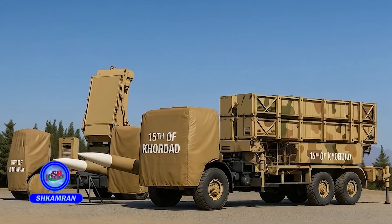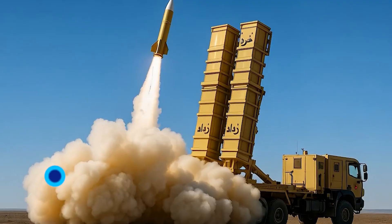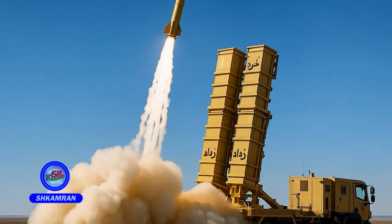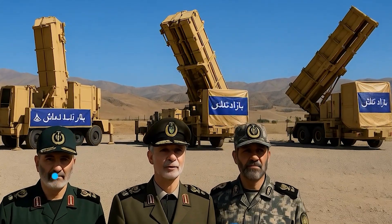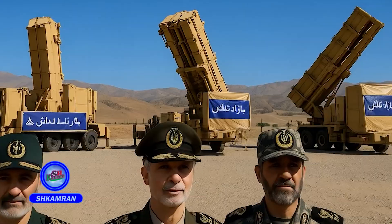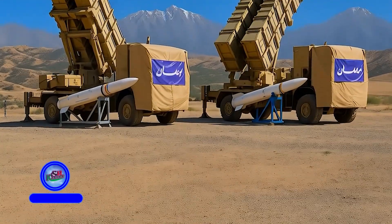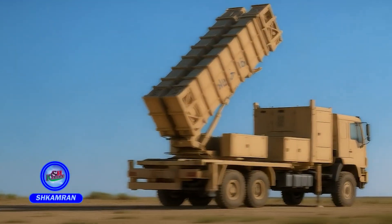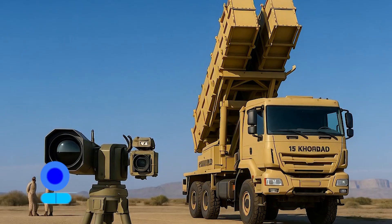One of its key features is the use of indigenous high-precision radars and missiles. The system employs a sophisticated multipurpose radar capable of tracking several targets simultaneously. It can detect low-radar cross-section targets effectively. Its detection range is reported to reach up to 150 kilometers, with an engagement range of 75 kilometers. The maximum altitude for target engagement is around 27 kilometers.